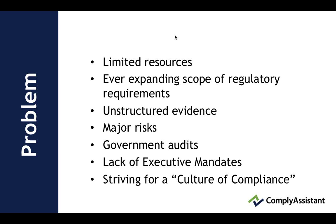The problem in the industry, as we have observed over the last 13 years, has been limited resources. There's been an ever-expanding scope of regulatory requirements, unstructured evidence that's basically unorganized, and major risk due to all of the above. Government audits are increasing, there has been a lack of executive mandate, and all organizations are striving for a culture of compliance, even given all of the challenges listed here.